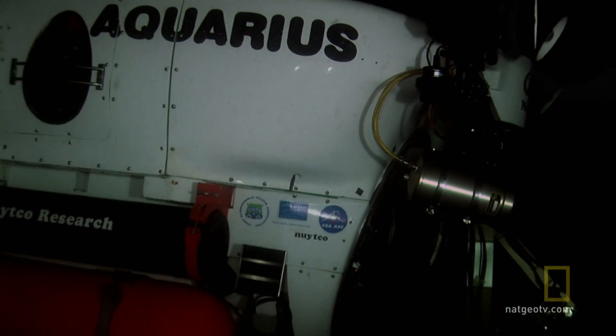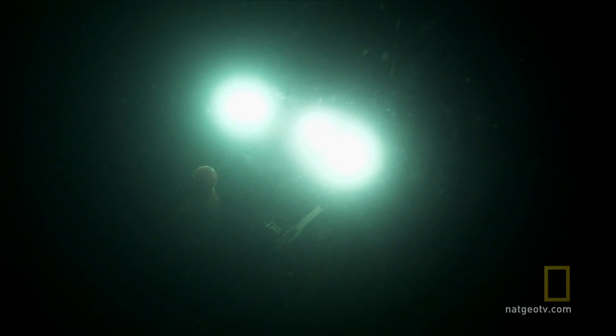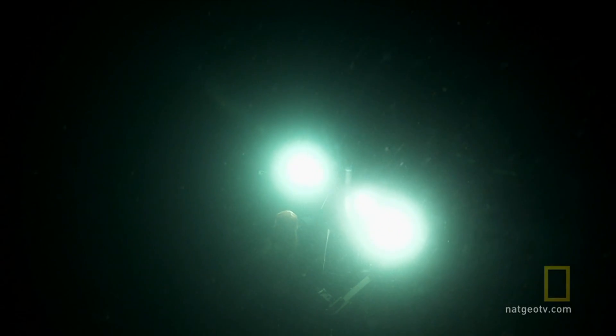With the flick of a switch, daylight floods the blackness. And there, caught in our headlights, is a real sea monster.